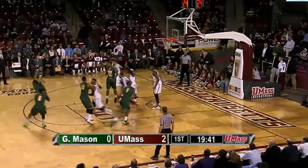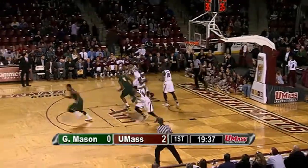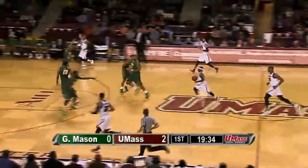Into the post, they're going to go to the guard. Marquise Moore, the freshman, kicks it out for Allen. Brian Allen for three at the top — it's too strong. And a rebound by Caddy LaLanne. Here comes UMass up by two.